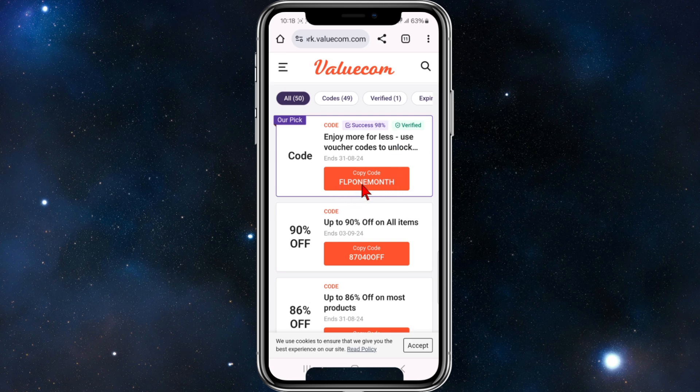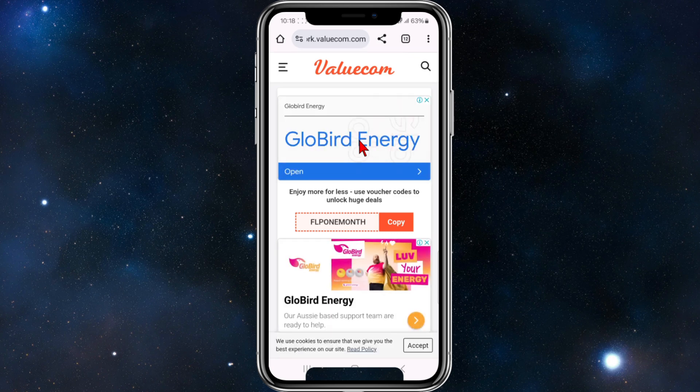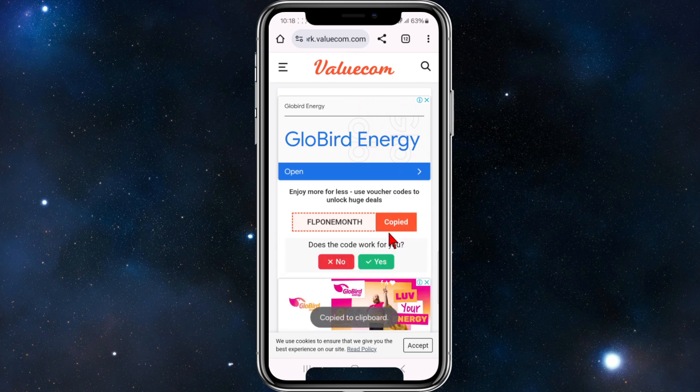If we want to copy this code — let's have a look at their top pick — enjoy more for less, use voucher codes to unlock huge deals. Click on copy and then paste this code at Upwork Connects to enjoy savings.